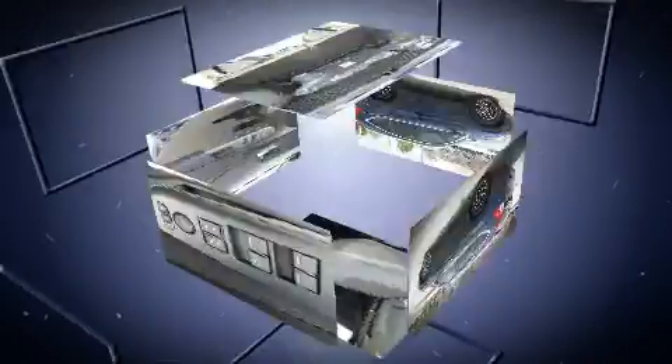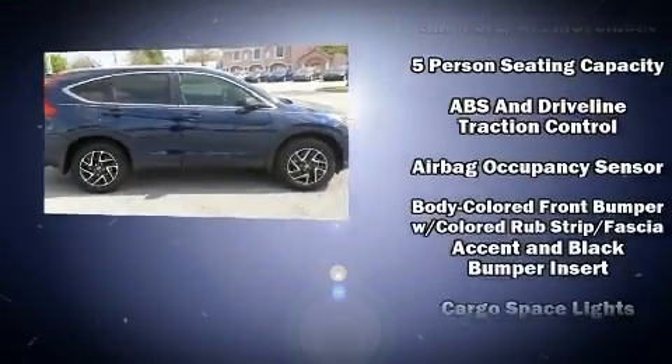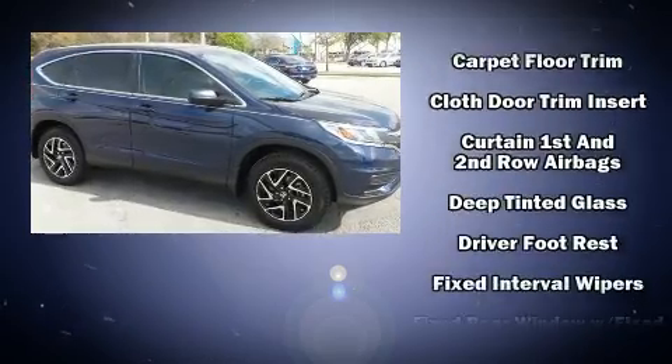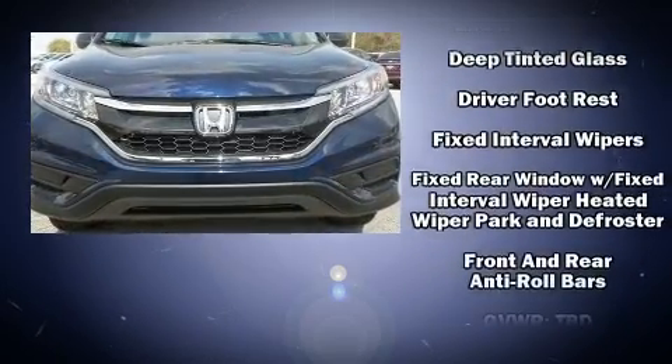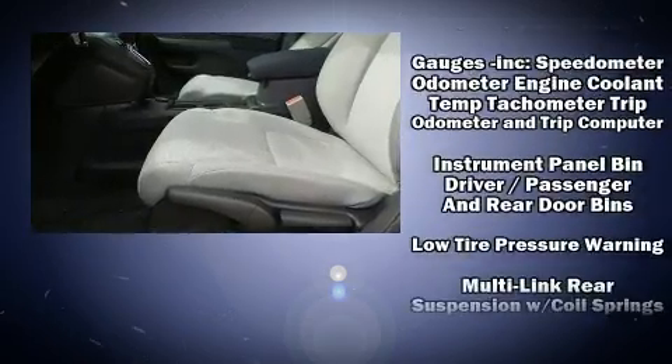Honda infused the interior with top-shelf amenities such as one-touch window functionality, a tachometer, rear wipers, and remote keyless entry. You and your passengers will enjoy the stereo system, which includes a CD player with MP3 capability, steering wheel-mounted audio controls, and four well-positioned speakers.